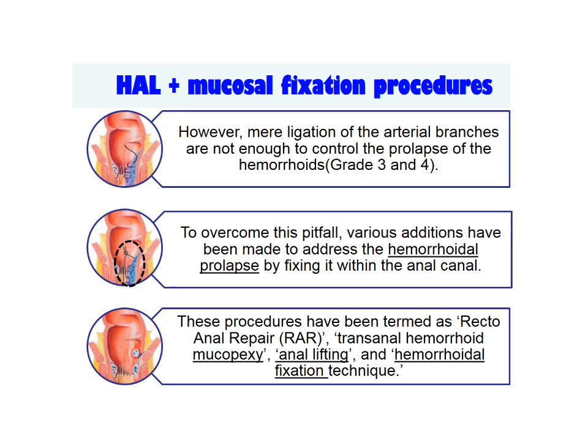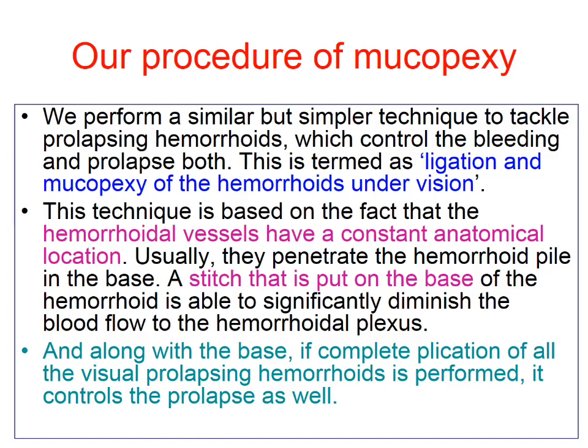To overcome this pitfall, various additions have been made to address haemorrhoidal prolapse. These procedures are known as rectoanal repair, transanal haemorrhoidal mucopexy, anal lifting, and haemorrhoidal fixation technique. We perform a similar but simpler technique to tackle prolapsing haemorrhoid and call it ligation and mucopexy of the haemorrhoid under vision.